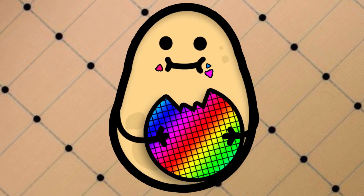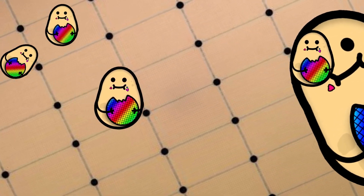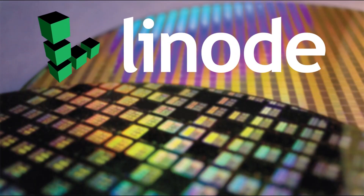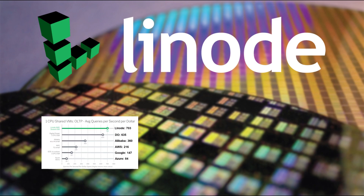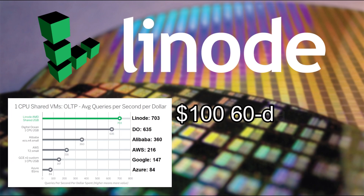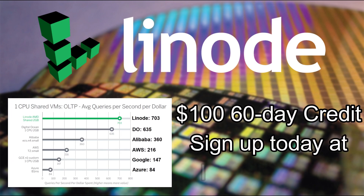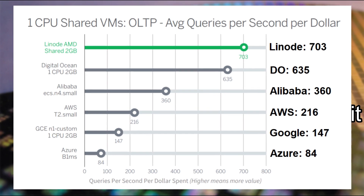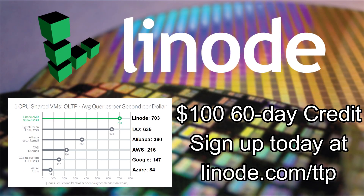What's your minimum specification? If you want an independent cloud services provider for home servers, VPNs, or clients, consider Linode and sign up today at linode.com/techpotato for a free $100 60-day credit. A recent Gartner performance report shows Linode's topology offers almost double the database performance per dollar than other public cloud services.